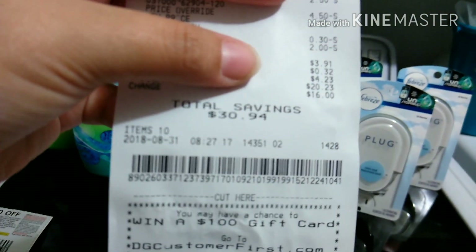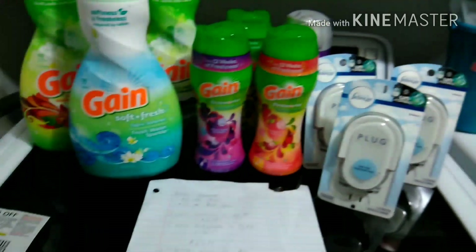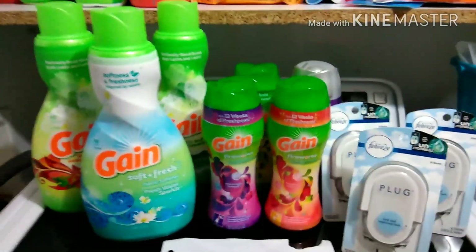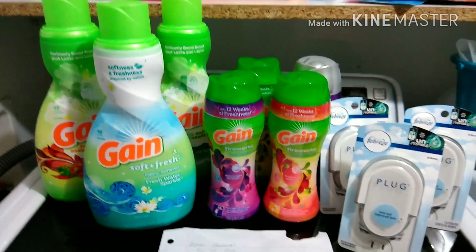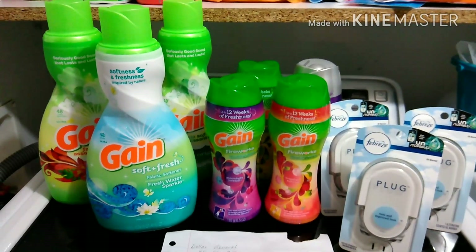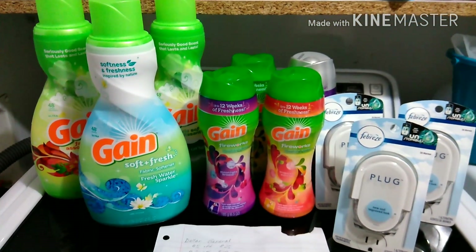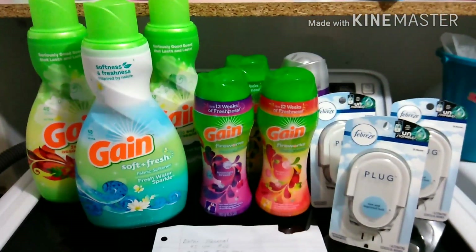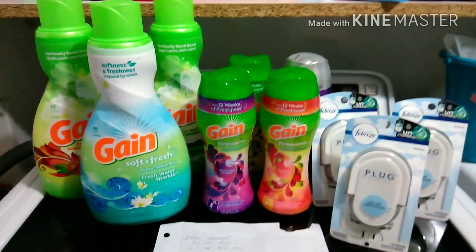I had a total savings of $30.94. With tax, I paid $4.23, which is not a bad deal at all — 10 items for only $4.23, making it about 40 cents per item. That's an amazing deal for Gain and Febreze plugs.